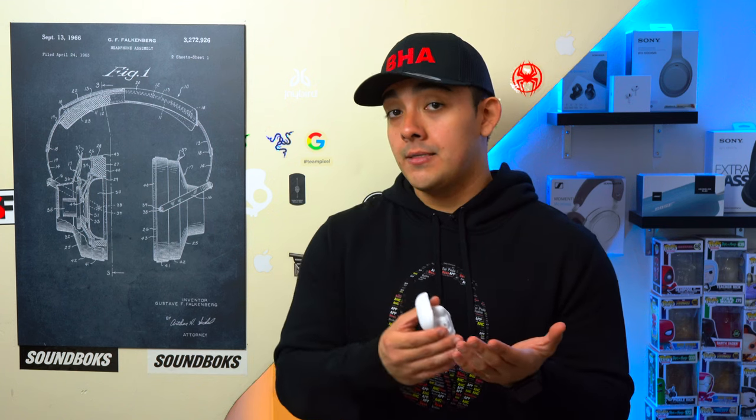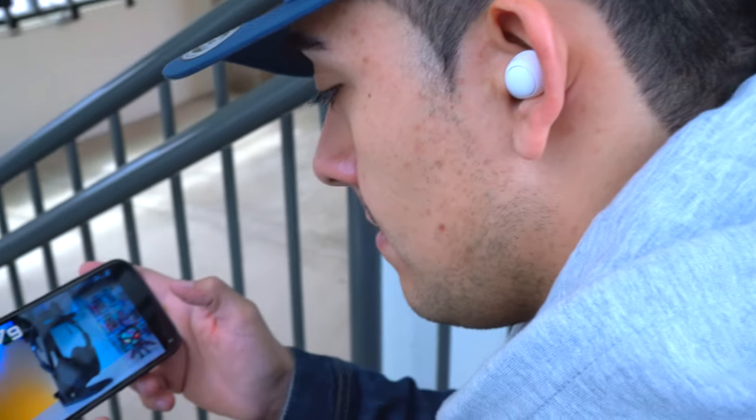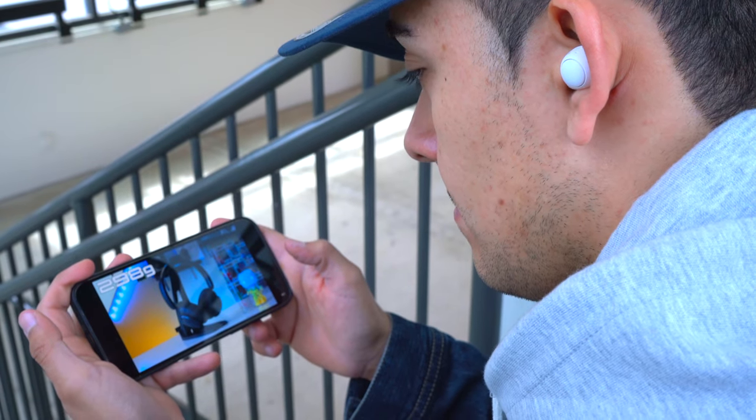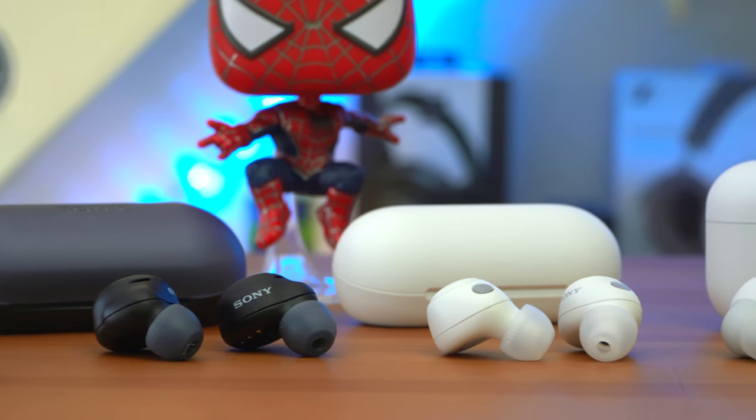This multipoint pairing is great if you're a power user with devices from different ecosystems. For example, if you have an Android phone and a MacBook Pro, your Sony earbuds can be connected to both and you can hot swap between devices. Right now it doesn't look like the WF-C500's are getting this feature anytime soon. All of these earbuds have zero latency when watching movies or videos on your phone. Both the C500's and C700N's support SBC and AAC, while the Link Bud S and XM4's also add LDAC — Sony's own high-res audio codec, which requires Android since iPhones top out at AAC. Using LDAC does take an additional toll on battery life.